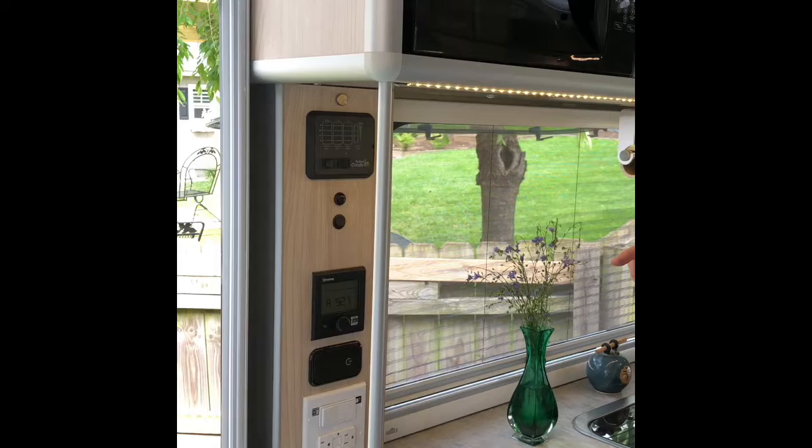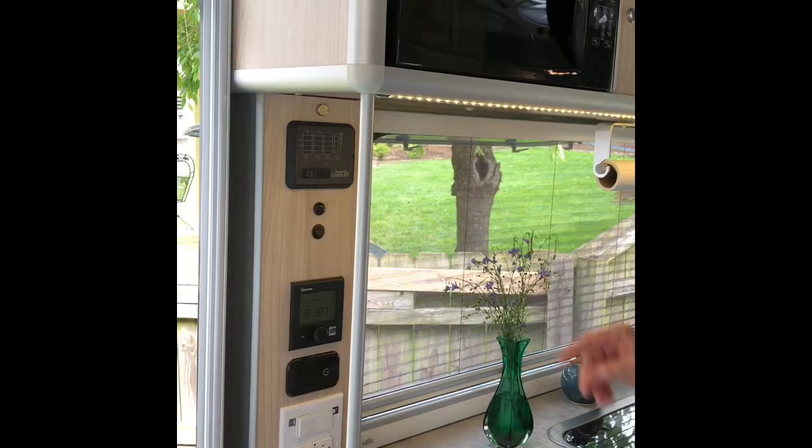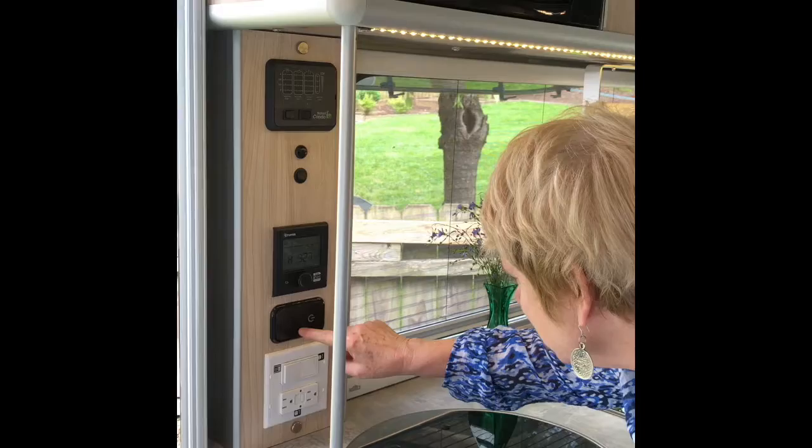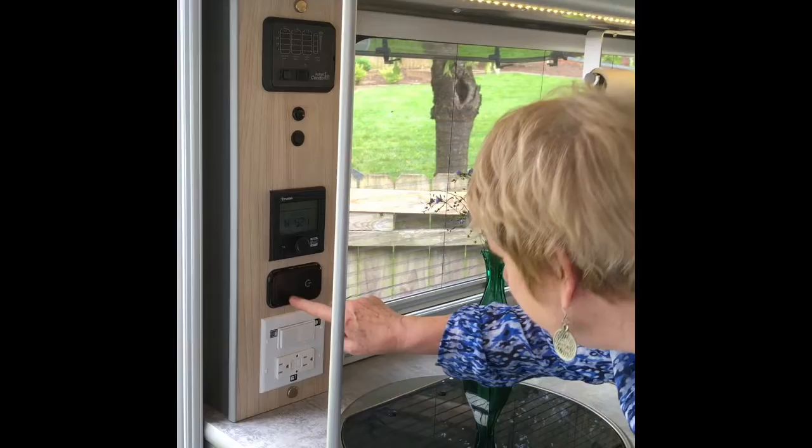The black tank is 12 gallons. We have LED lighting everywhere, and there's a dimmer on the LED lighting so you can turn down the lights. Push this button and you can dim the lights, which is very nice.